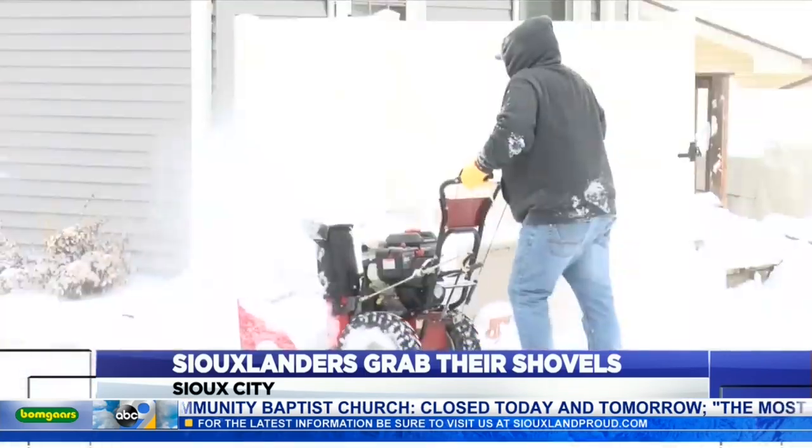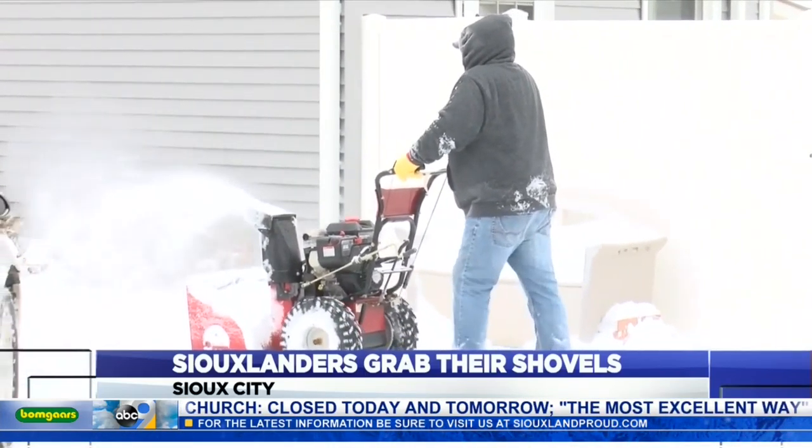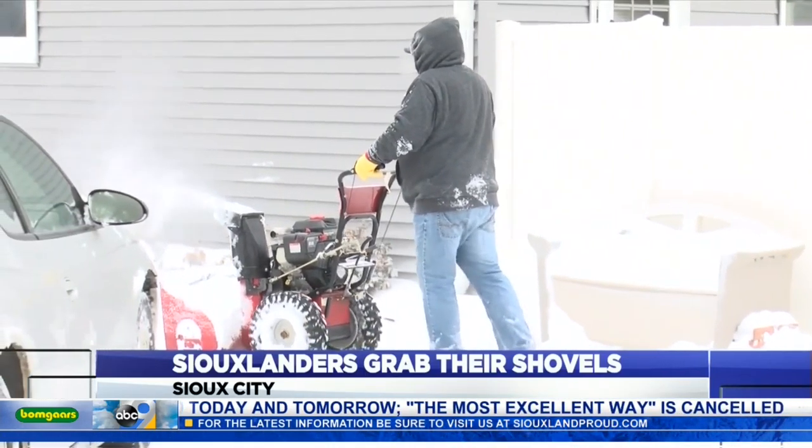Of course, in order to hit the road, folks first needed to clear several inches of snow from driveways and walks. Siouxlanders grabbing shovels, snowblowers, whatever they could find to clear those passageways today as the snow continued to blow in behind them.